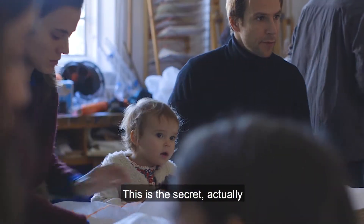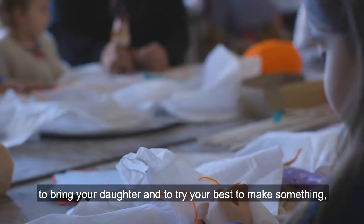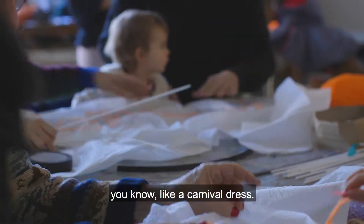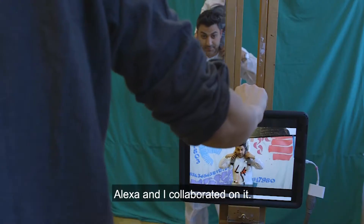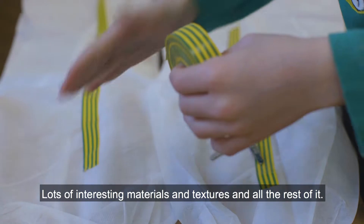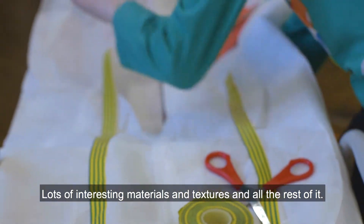This is the secret actually — you have to bring your daughter and try your best to make something, like a carnival dress. Today we made this suit which I am modelling. Alexa and I collaborated on it with lots of interesting materials and textures and all the rest of it.